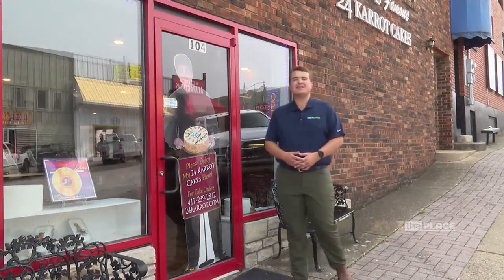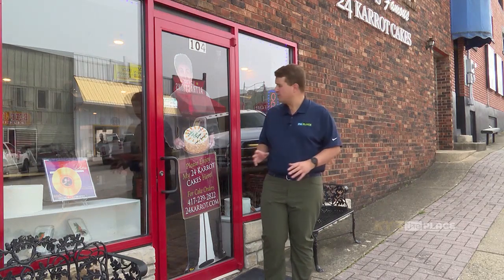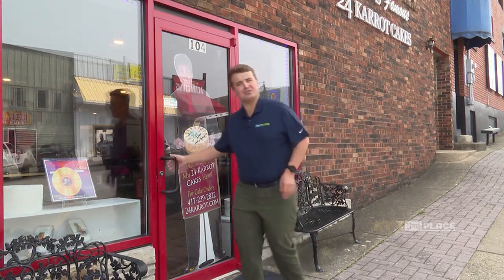We're back in beautiful downtown Branson for this edition of Delight in Every Bite, and I understand today we're going to be taking a look at some of Chef Paul's beautiful flower creations. I think I see him set up in there. Let's go check it out.